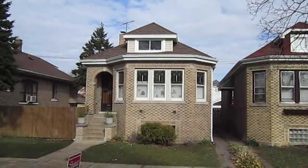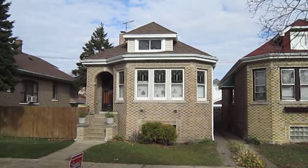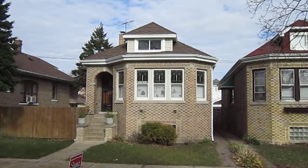So once again, this is Kevin from Stan's Roofing and Siding out in Chicago, Illinois, showing you a nice deck roof that we just got done doing.